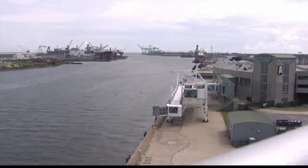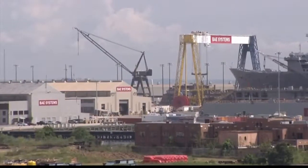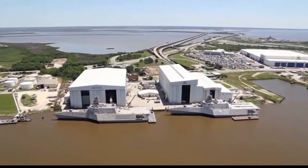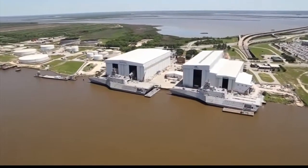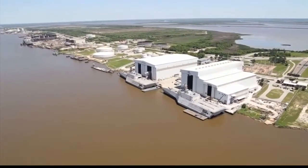Looking south, you can see the container terminal. We've learned here at Gulf Quest that containerized shipping started in Mobile. Then there's BAE Systems, busy repairing a lot of the big ships that make their way into the port — one of our big employers here. Our biggest employer right now is Austal, and you can see the high-speed vessel — one of the two ships being made at Austal. Almost directly across from the Maritime Museum, you can see Austal building the LCS ships.